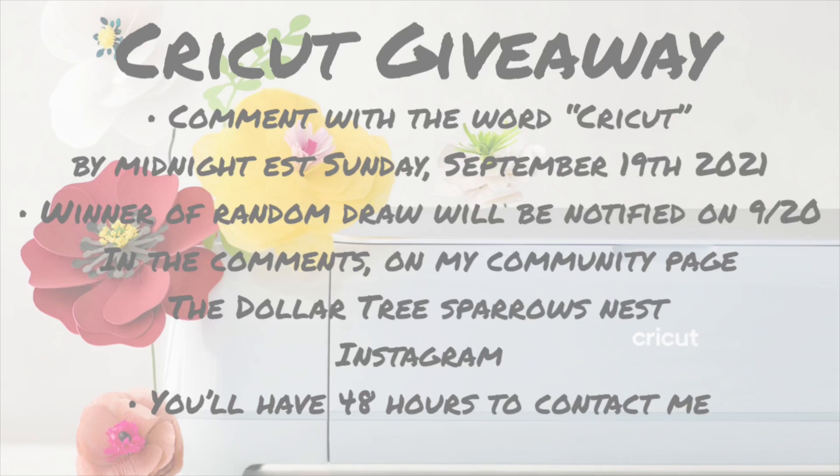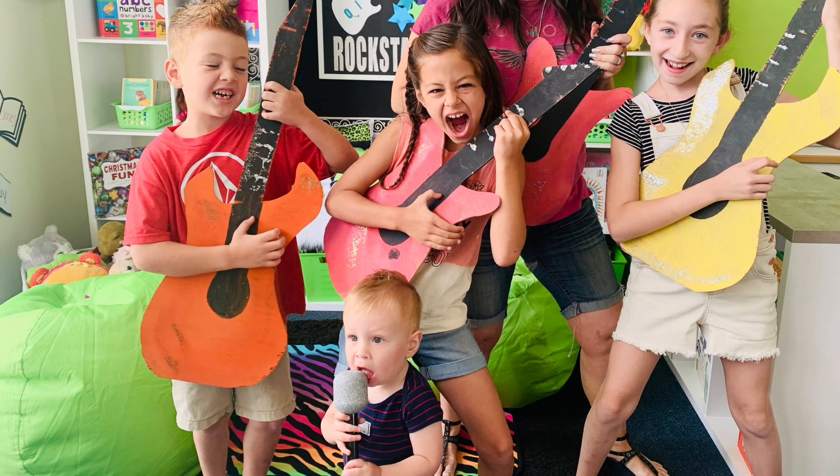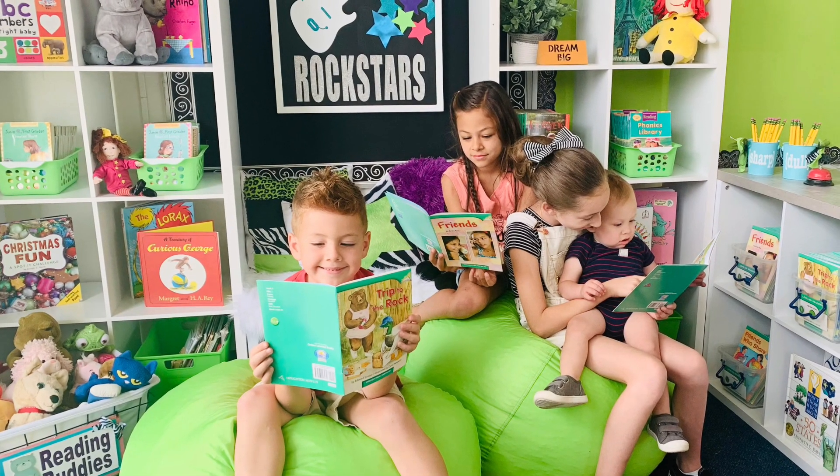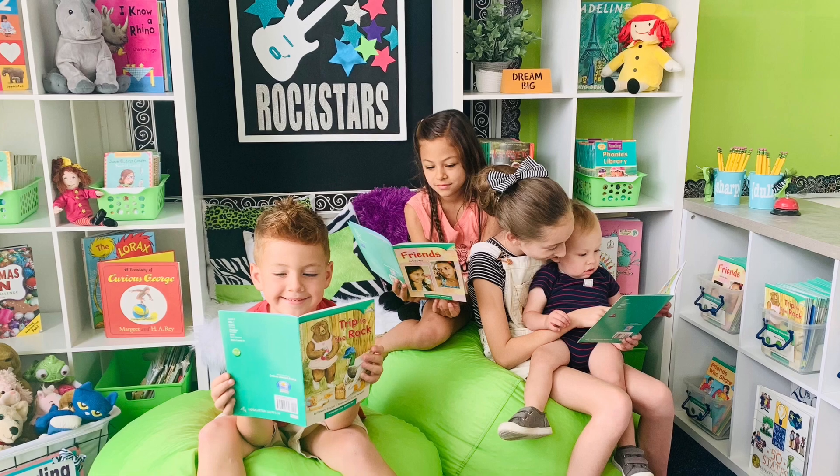Now for the details on how you can enter to win a Cricut Explore Air 3: just comment with the word 'cricket' by midnight Eastern Standard Time on Sunday September 19th, 2021. The winner of the random draw will be notified on September 20th in the comments on my community page, The Sparrows Nest on Facebook, and on Instagram. The winner will have to contact me within 48 hours or there will be another draw, so make sure you're checking on the 20th. I hope you guys enjoyed this video and found some organization and style ideas along the way. Don't forget to give it a thumbs up because that really helps grow our channel. Thank you to Cricut for sponsoring this video and being so generous in supporting our amazing teachers. I hope everyone has a blessed day and remember to always be the light. Bye!